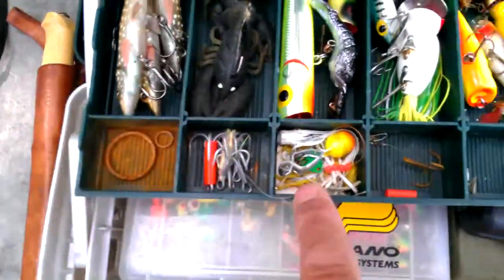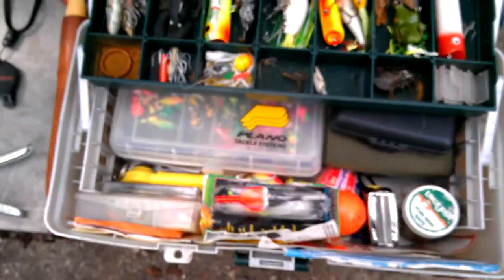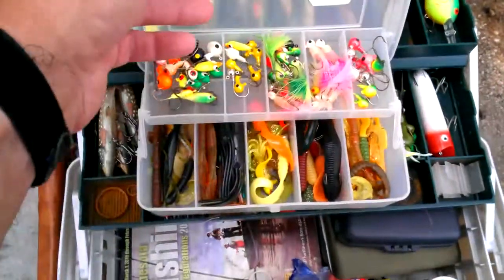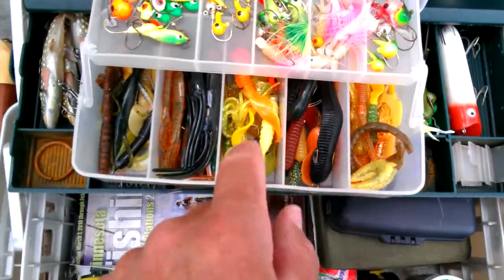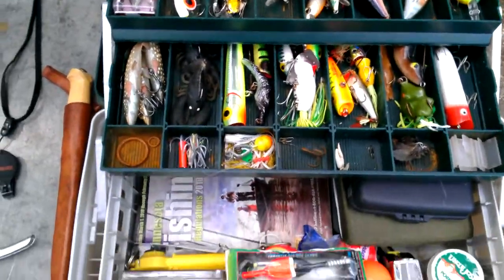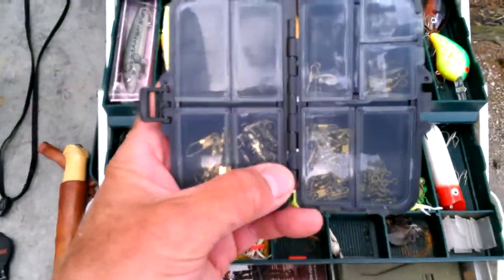Down here is just odds and ends — hooks, treble hooks, and I even have some bugs in there. My tackle box is filled with all kinds of stuff. Down here are all my jig heads and jig bodies — different colors, styles, and weights. Down here is my rubber bodies. Color is important with jig bodies. And here I've got my snaps and swivels — all different kinds.